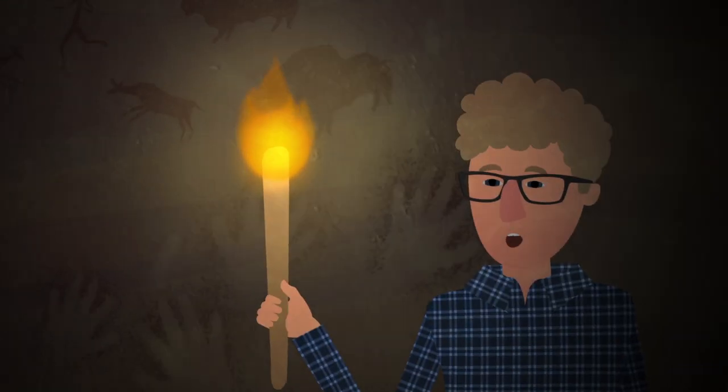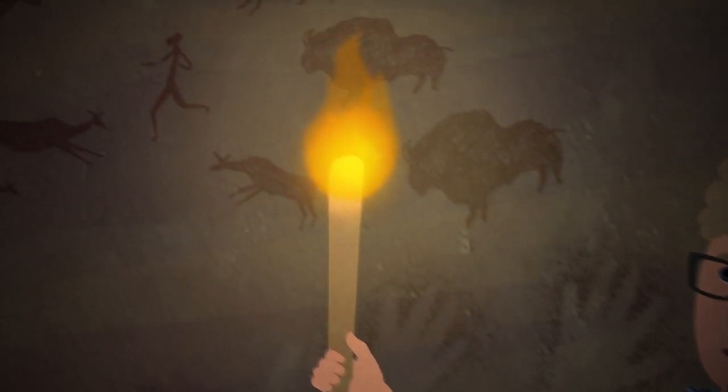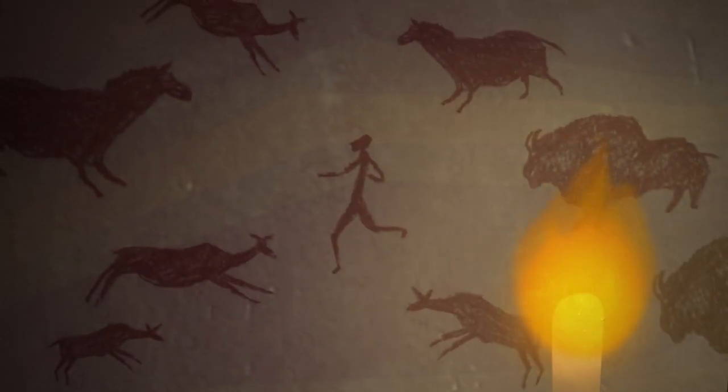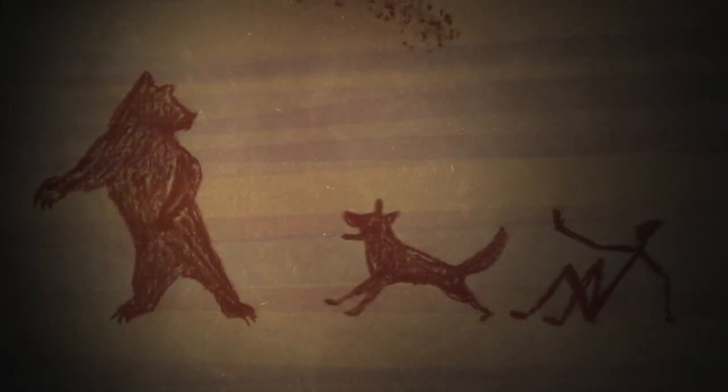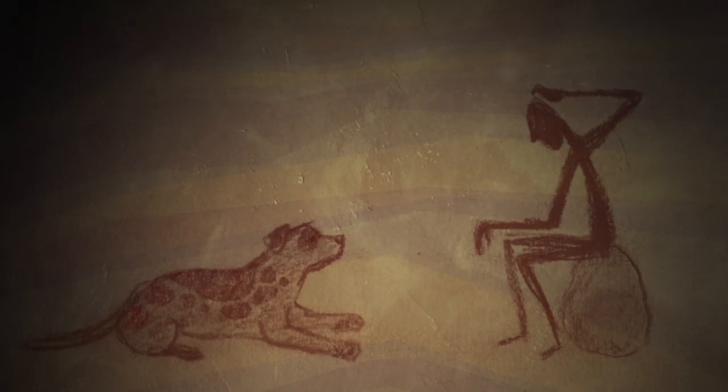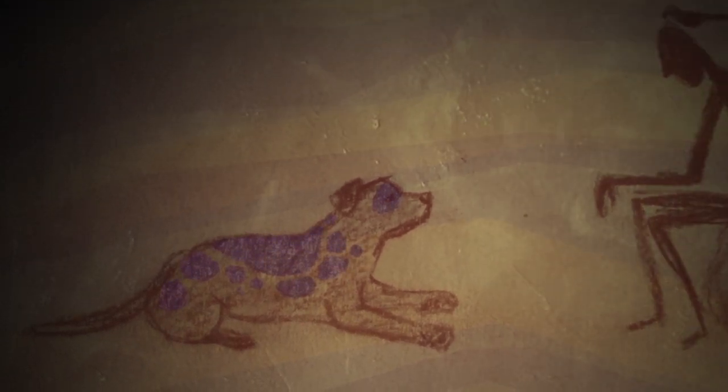The story starts thousands and thousands of years ago when humans were surrounded by animals. Some animals were scary, and some were a bit more approachable — even potentially useful. Our ancestors wanted them to be tamer, so sometimes they tried breeding the friendliest ones. And at some point, strange side effects started to show up.